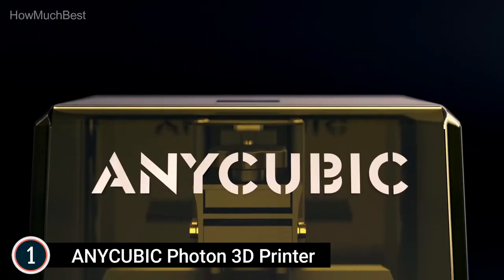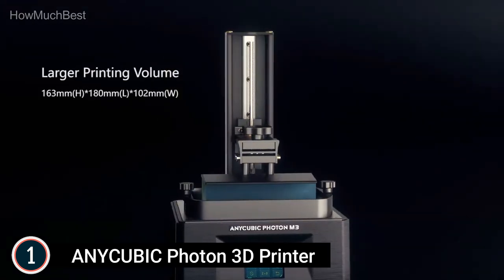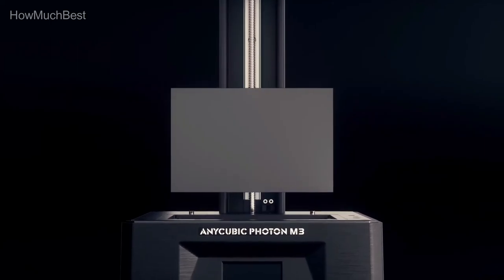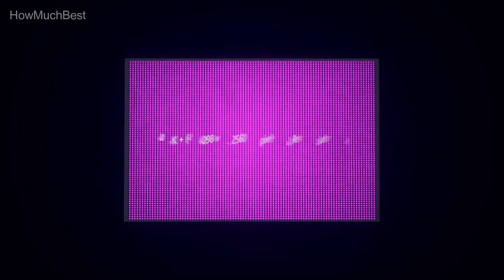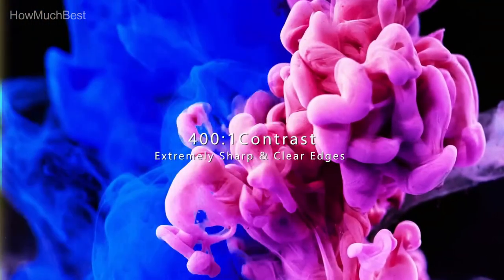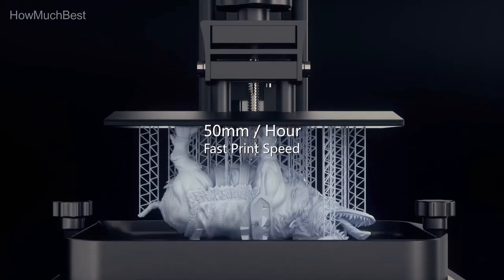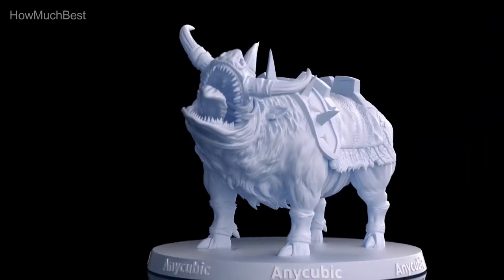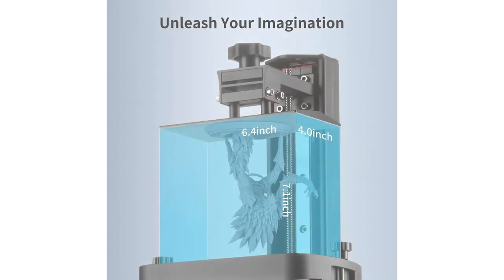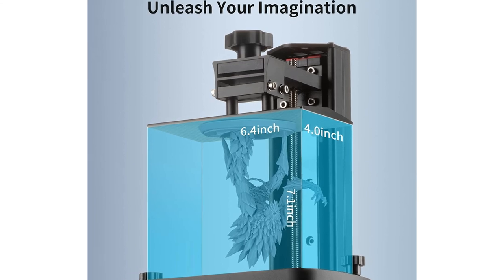The Photon M3's fastest printing speed can reach 50 mm/h, with a single-layer exposure cure time as low as 1.5 seconds. It takes just 2.5 hours to print a 12 cm model, which is 2.5 times faster than other 2K resin printers. It uses the latest Anycubic LightTurbo light source system, with LED lamp beads arranged in a matrix to deliver a powerful and uniform ultraviolet light source.